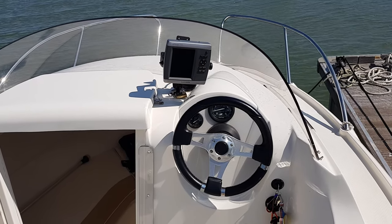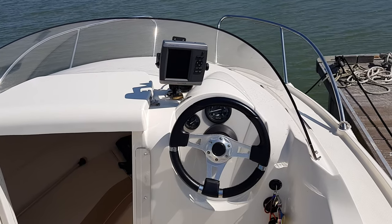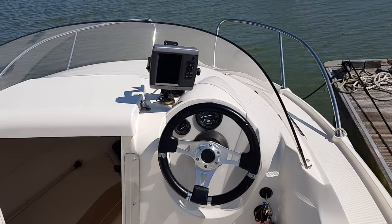Hi, this is Chris from Boatshed Essex on board the Quicksilver 470. Just a short video showing you some of the exterior and interior of this nice little boat. Very tidy.